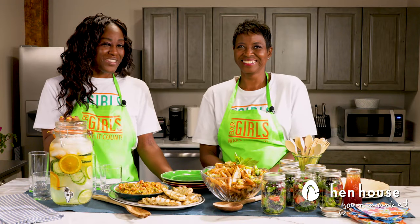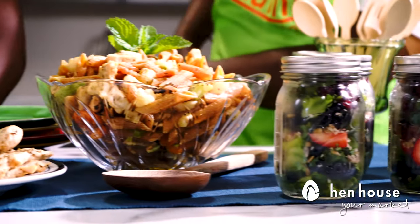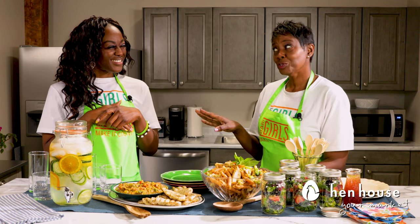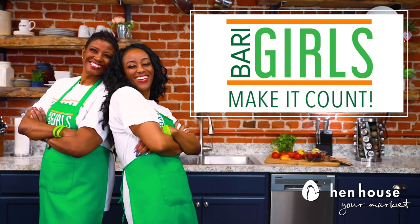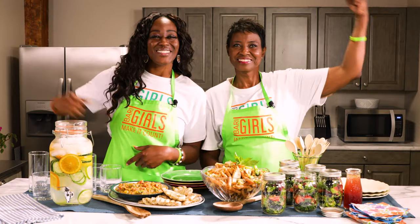There you have it — some healthy and delicious options for your next backyard barbecue or potluck. Don't go showing up empty-handed; share some nutritious and delicious foods. You can't go wrong with these options. Come back for more delicious and nutritious recipes from the Berry Girls, brought to you by In-House Markets.